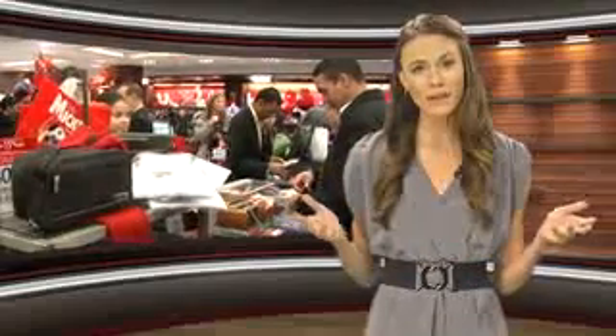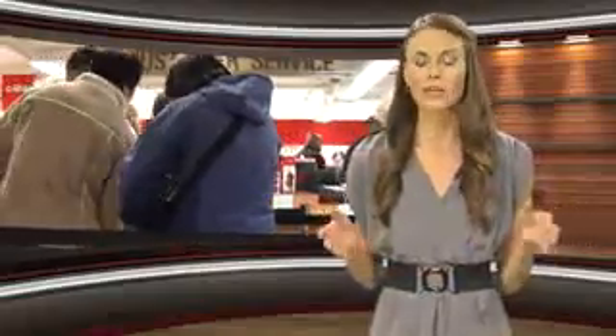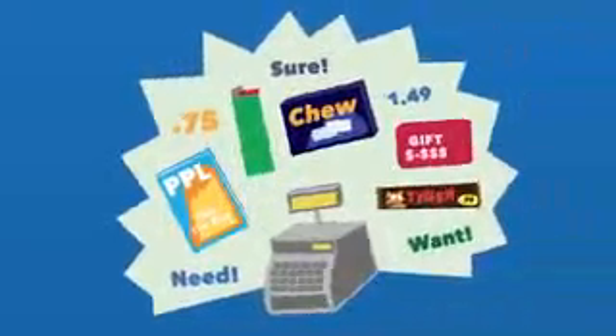It's no mistake that retailers place small, inexpensive items near the cash register. If we're already spending $100, what's an extra dollar for a candy bar? To avoid the temptation, read the news on your smartphone while you're in line. Make conversation with the person behind you — just don't start throwing last-minute items into your cart.